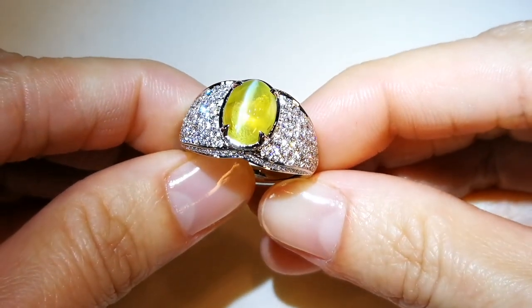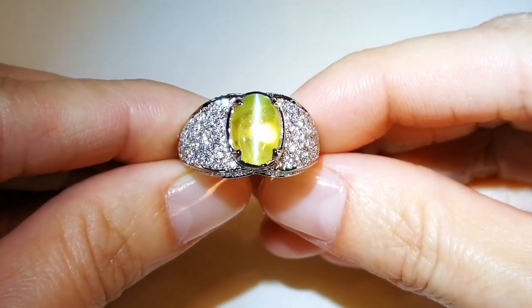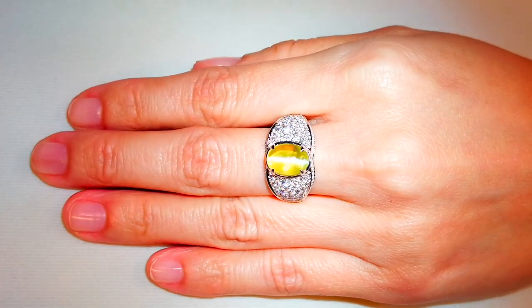The stone weighs in at 4.68 carats, perfect cut as well. Kat has put one and a quarter carats of deep flawless diamonds on that mount, aeronautically engineered to sit on your finger.